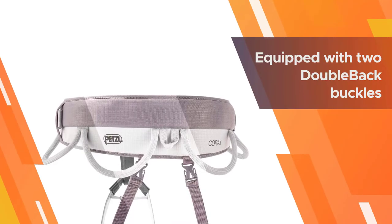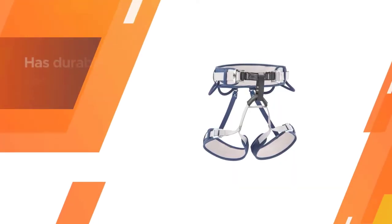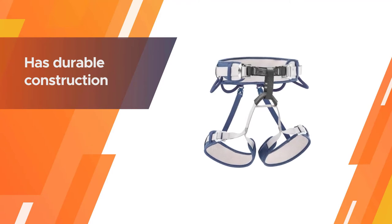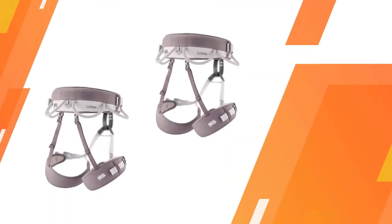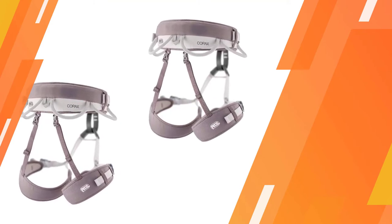The Corax is very comfortable and well-made. The waist belt is equipped with two double-back buckles that easily adjust and center the harness, keeping the equipment loops in optimal position. The Corax harness has durable construction for both summer and winter activities.